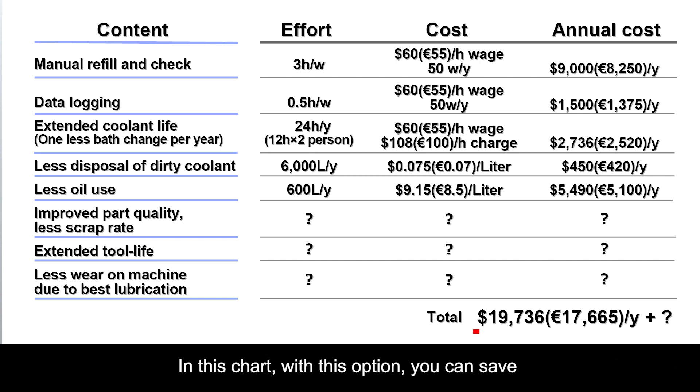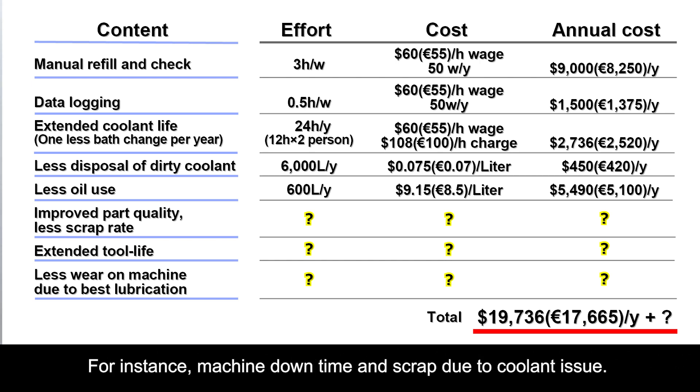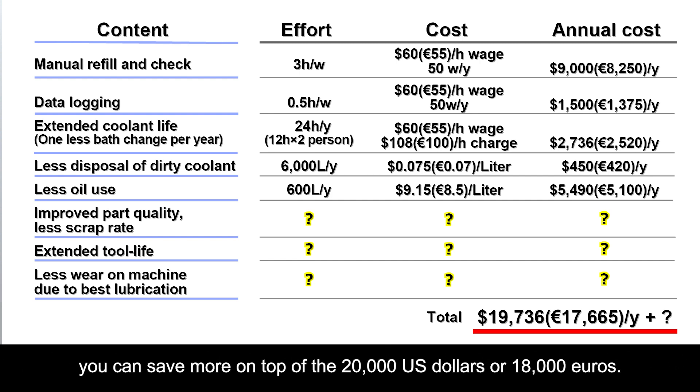In this chart, with this option, you can save almost 20,000 US dollars or 18,000 euros. This is huge! Thomas, what does the question mark mean? The question mark means unexpected loss caused by inadequate coolant management — for instance, machine downtime and scrap due to coolant issues. These are difficult to recognize, but nevertheless they are significant. With proper coolant management, you can save even more on top of the 20,000 US dollars or 18,000 euros.